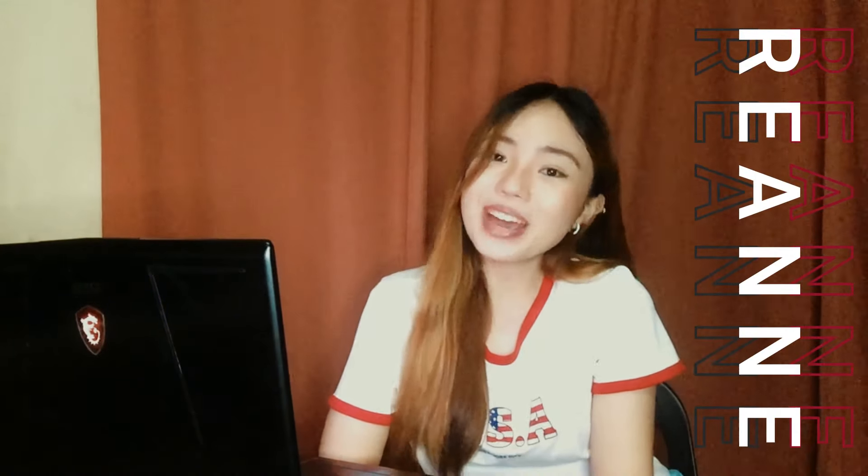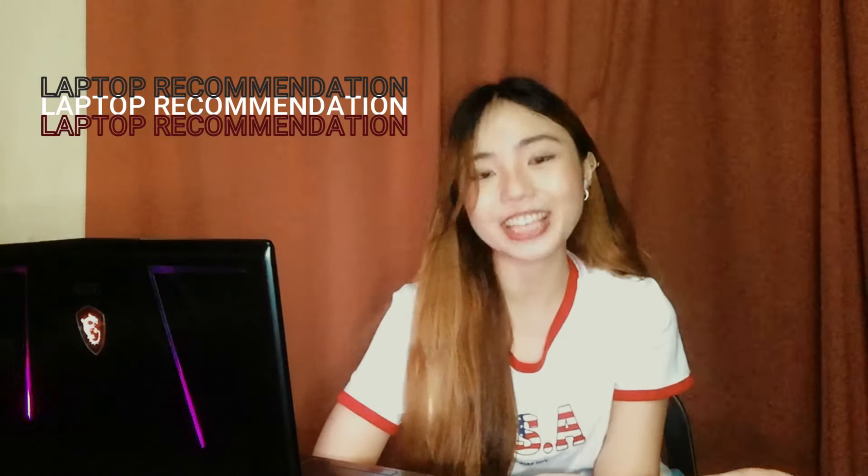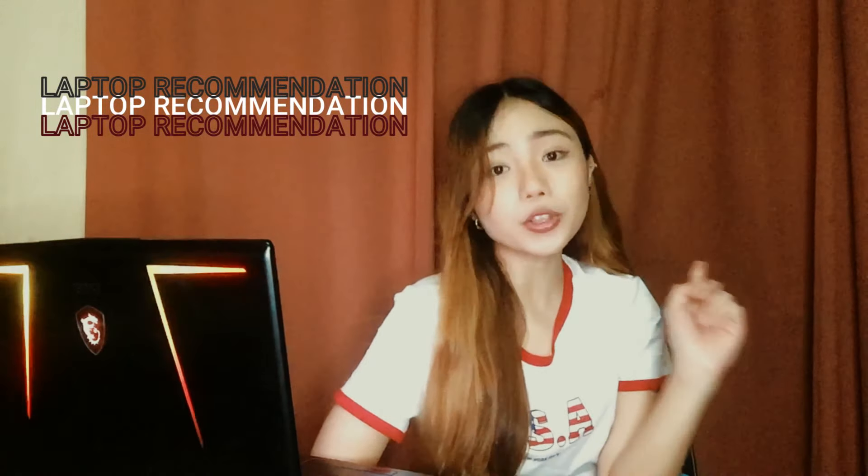Hey guys, it's Rihanna. Welcome back to my channel. As promised, here's the laptop recommendation video for the architecture students. But if you're also planning to buy a laptop, maybe this video can help since I'm also using other softwares that are not architecture related. The second part of the video is that I'm going to call some of my friends in architecture so that you can have other options as well.